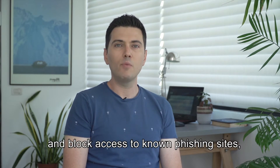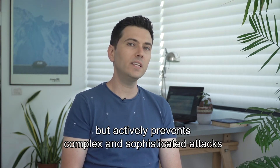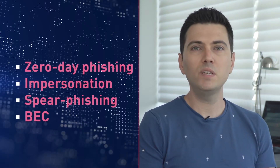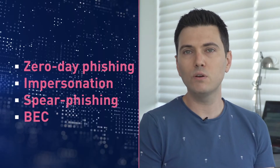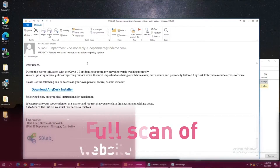An endpoint solution should not just detect and block access to known phishing sites, but actively prevent complex and sophisticated attacks such as zero-day phishing, impersonation, spear phishing, and business email compromise — also known as BEC. Doing this means being able to perform full scans of websites and forms as well as deep heuristic analysis.